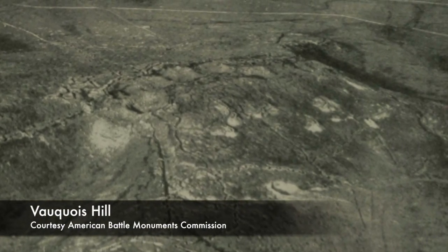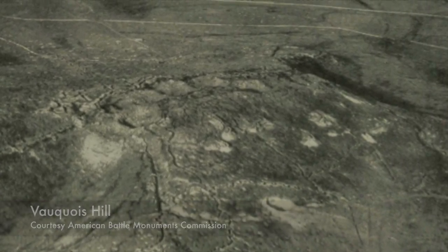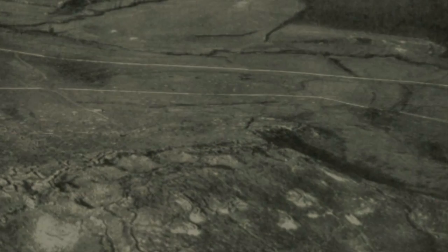A critical battle raged for the town and the view it provided. The battle started on the 24th of September 1914, when the German army took the entirety of the hill and village. The French realized the critical nature of the hill and regained the height at the cost of 3,000 lives by mid-March 1915.